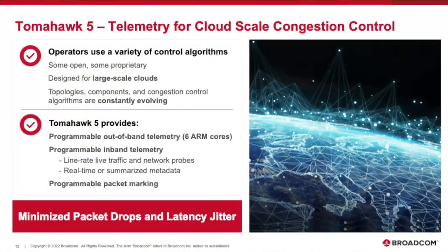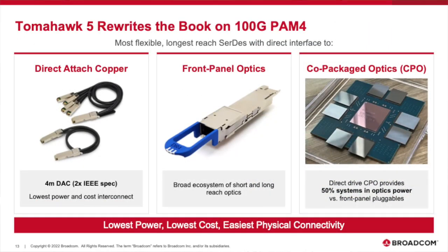Regarding which hyperscalers' congestion control approaches differ: a lot depends on whether it's public or private cloud — a private cloud gives you much more control over traffic types, whereas a public cloud requires more flexibility. On telemetry: Tomahawk 5 has both in-band and out-of-band telemetry, with six ARM cores on board for summarizing statistics, packetizing them, and sending to a collector. In-band telemetry inserts metadata into packets as they traverse the network, for live traffic or probes. The SerDes is uniquely designed for networking.